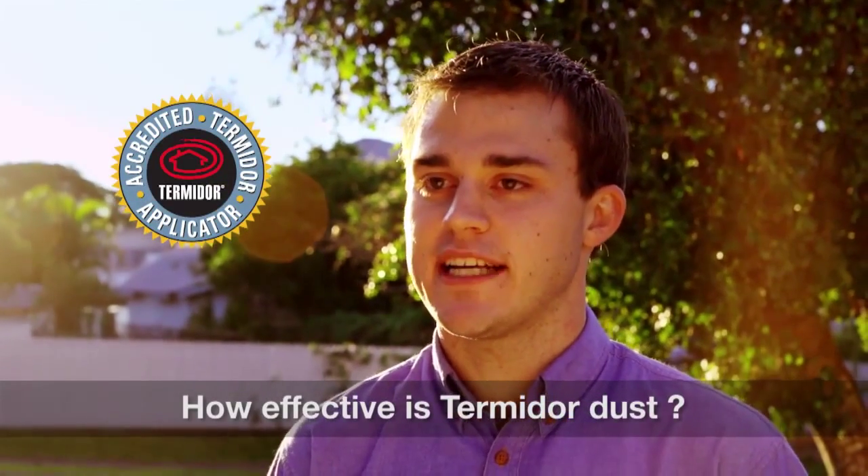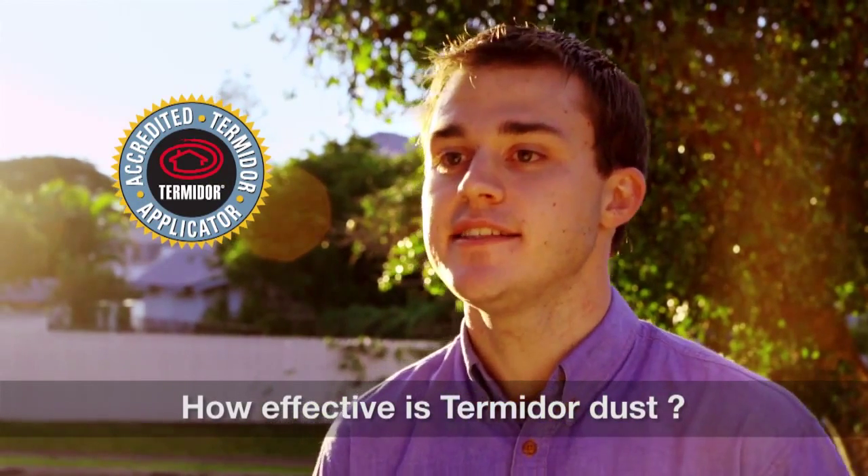We recently carried out a Termidor dusting for some activity in a house in the Redlands. Surprisingly, about a week later, we carried out some work in the neighbour's property and they had also found some termite damage inside their wall. Upon further investigation, we found that their termite problem had been fixed from the Termidor dust that we had applied next door.